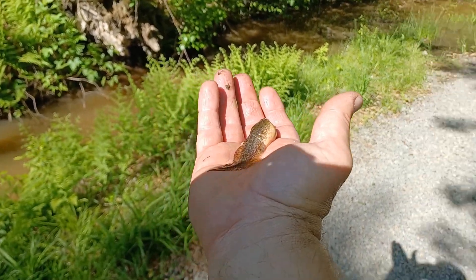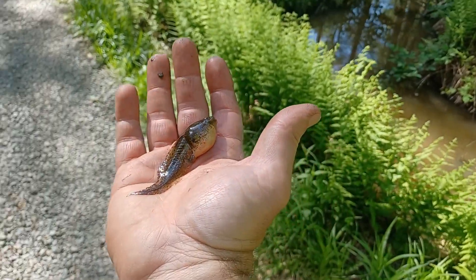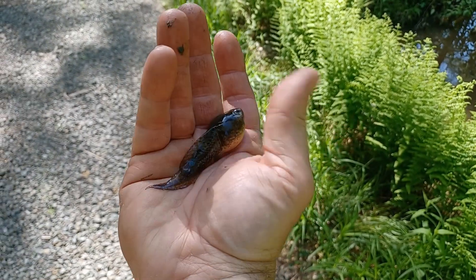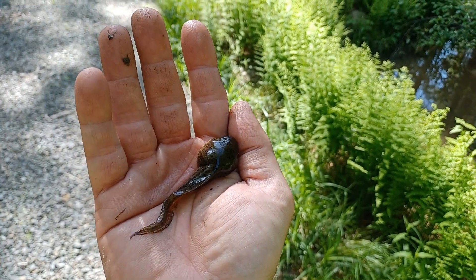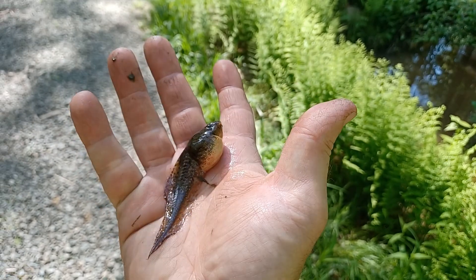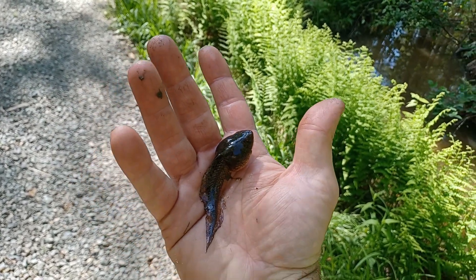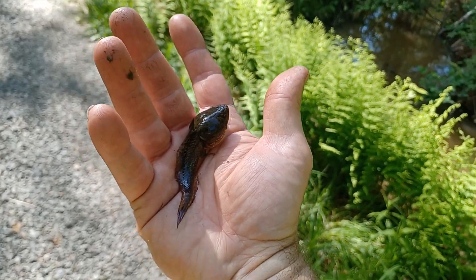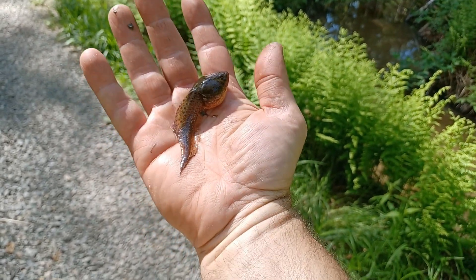Hey everyone, I finally caught one of these giant tadpoles and I'm trying to figure out exactly what this is. I know I got frog tadpoles in here and I got salamander tadpoles, but I do not know what this is. At first I said maybe it's like a bullfrog tadpole because this thing is big.